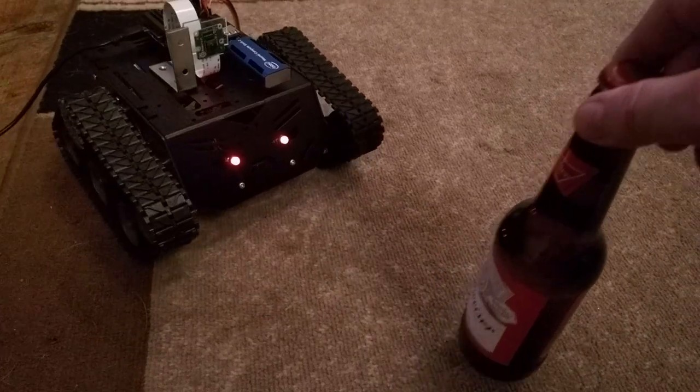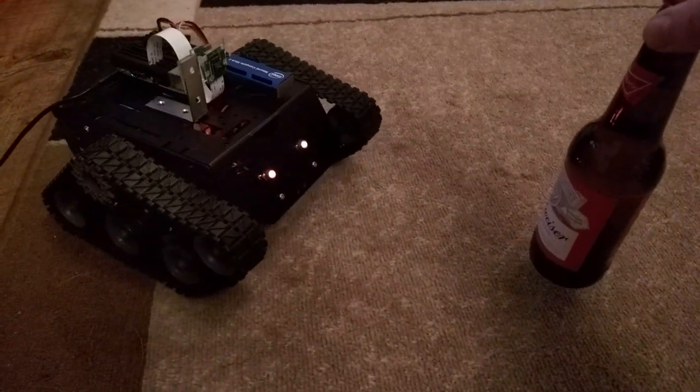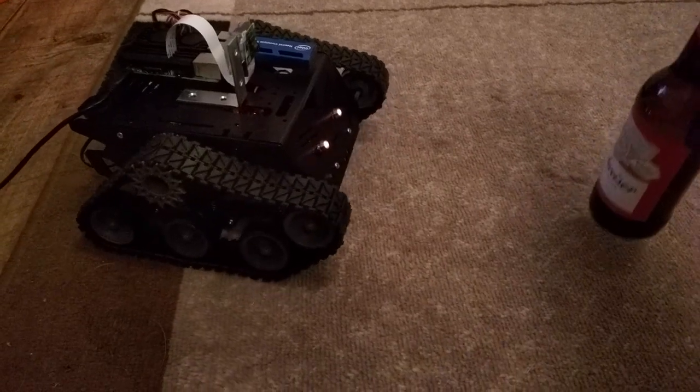All the work is done in OpenCV and I use threading to get a decent frame rate out of the image recognition.